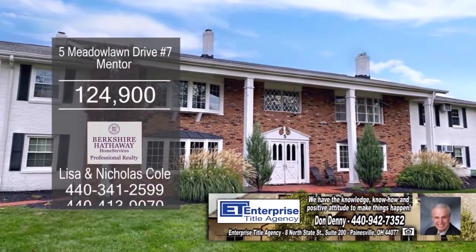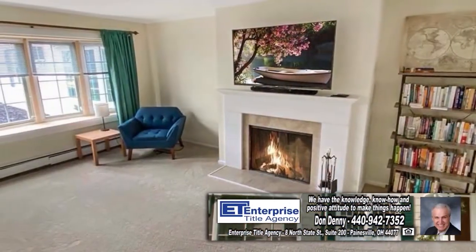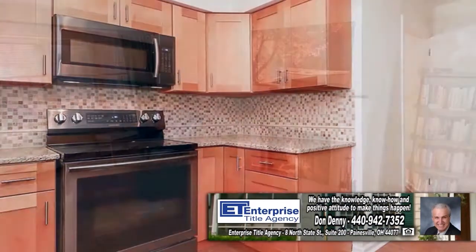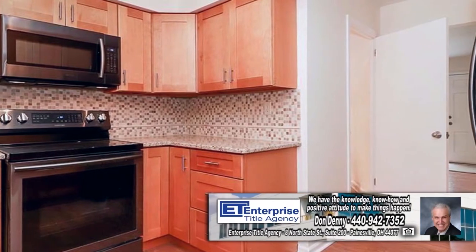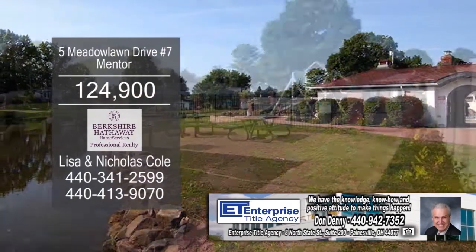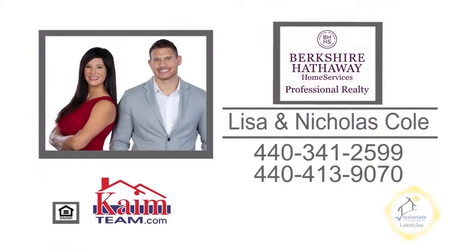This remodeled townhome in Mentor features three bedrooms and one and a half baths. Relax in the cozy living room by the wood-burning fireplace. The kitchen offers granite counters, newer cabinets, and stainless steel appliances. Some of the amenities include a pool, a pond, and a playground area. For more details on this home, contact Lisa and Nicholas Cole.